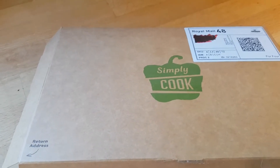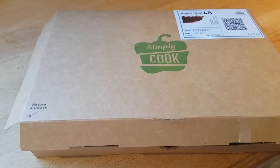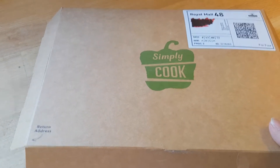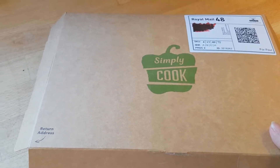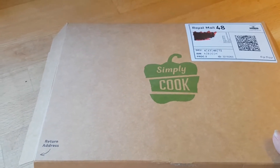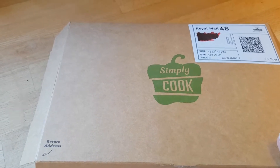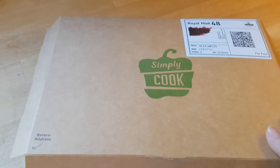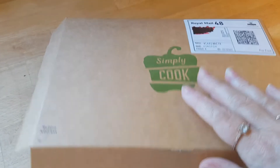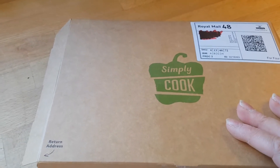It took about 10 days for the box to come through in the post — I think delivery times are just a bit slow at the moment. When you sign up for a subscription it's £9.99 per delivery, so for each box that's £9.99, which is aligned with the costs of some other monthly boxes. The idea behind Simply Cook is that they send you all the seasonings and spices you would need, along with recipes and ingredient lists for four meals in each box.